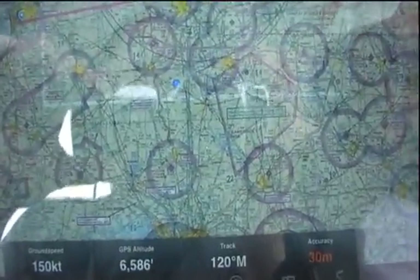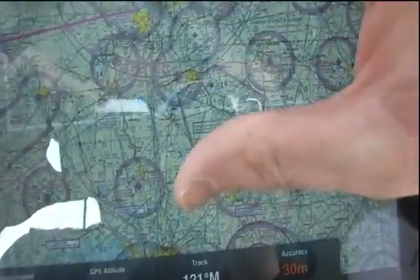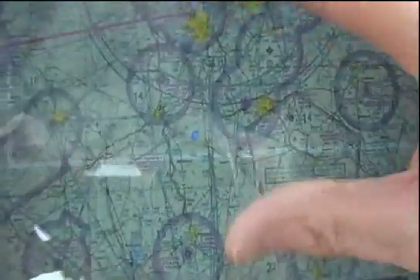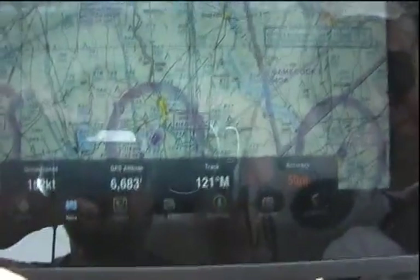It also makes for a great backup, as I found out on a recent flight when my onboard GPS antennas were acting up. The iPad was quite handy to help me stay out of the nearby Class Charlies while I was on my VFR flight.